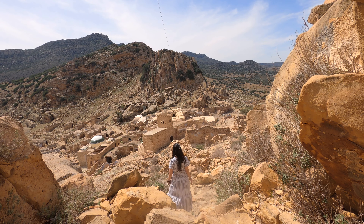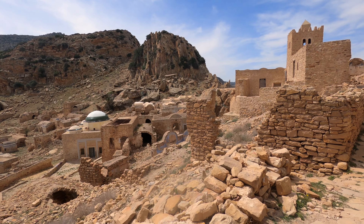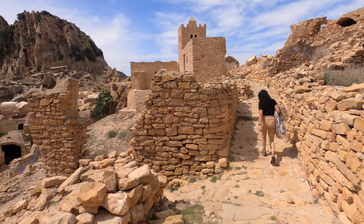The views are absolutely incredible, and the quietness of the mountains, as well as the lack of people around, makes this ancient Berber village a true hidden gem in the country.